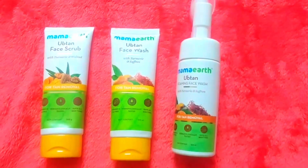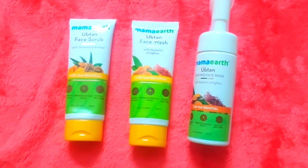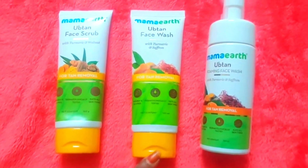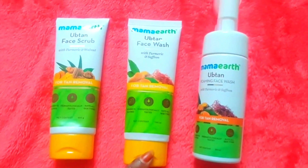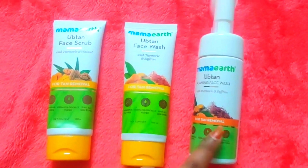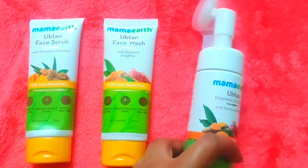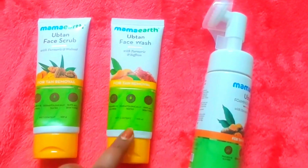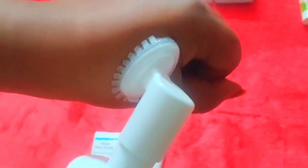This is a warming face wash. If we do work — we rub and do the face wash. This is easy to use. So we do scrub and we do face wash.